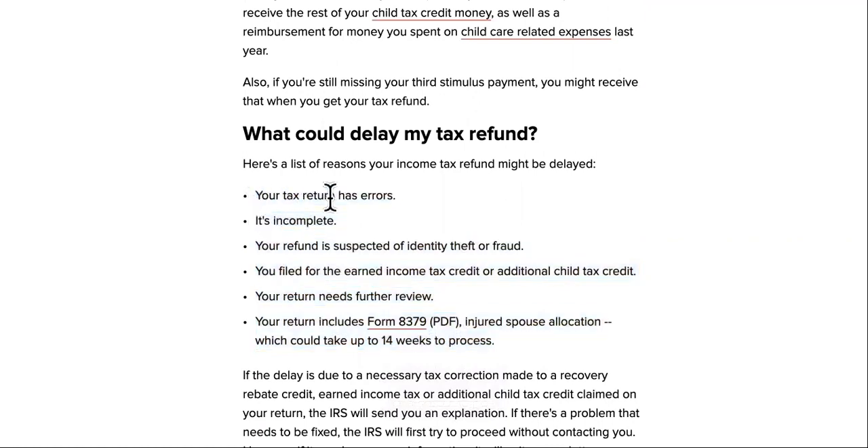Your tax return could have errors, so you need to reach out to whoever did your return and make sure it's complete. Some of the biggest things they're checking for are identity theft and fraud, as well as the Earned Tax Credit or the Child Tax Credit.